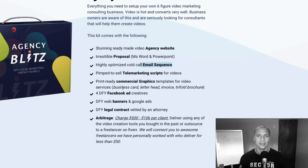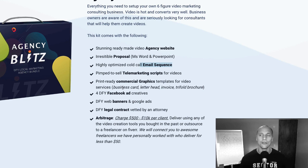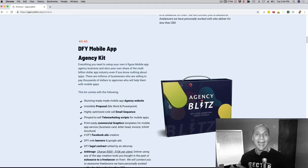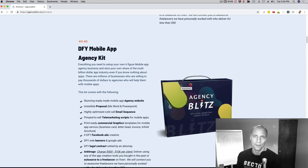All of this that you're seeing right here is just for the video marketing niche. So they can go out there with a brochure, a website — everything that speaks to selling video marketing services. But we don't stop here. We're going to provide the same resources for mobile apps as well: the agency website, the graphics, the telemarketing script — all set up to sell mobile apps, which is obviously a very hot topic.